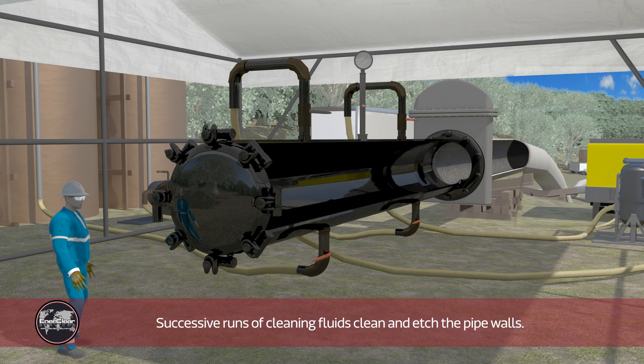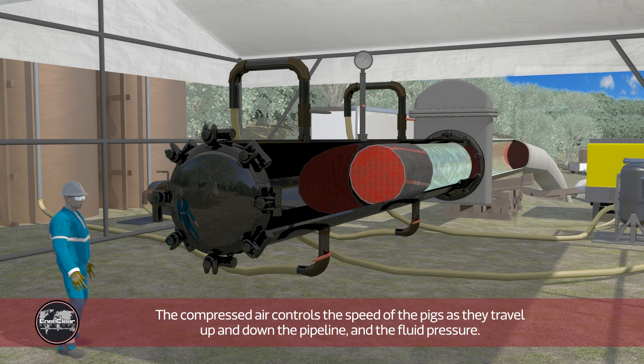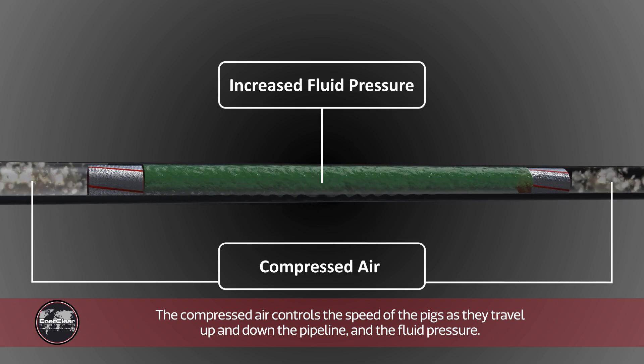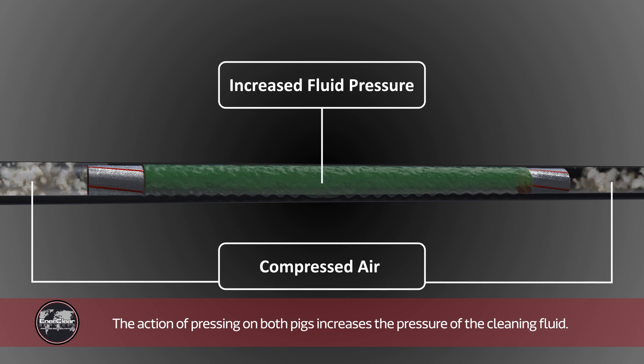Successive runs of cleaning fluids clean and etch the pipe walls. The compressed air controls the speed of the pigs as they travel up and down the pipeline and the fluid pressure.